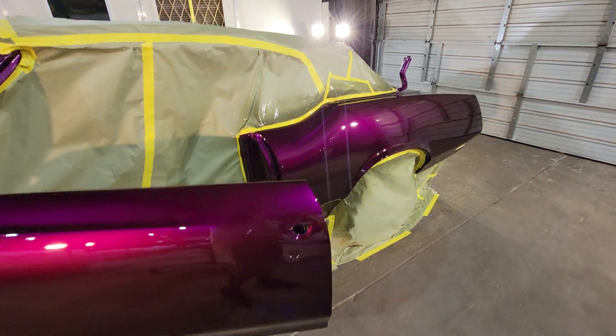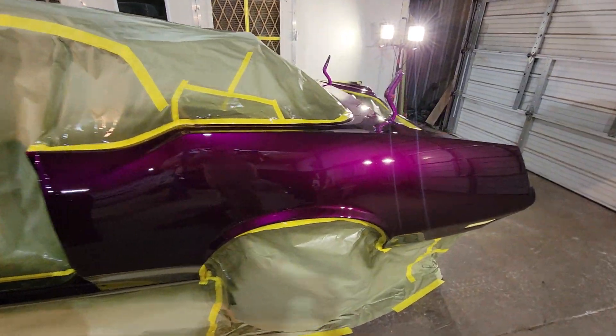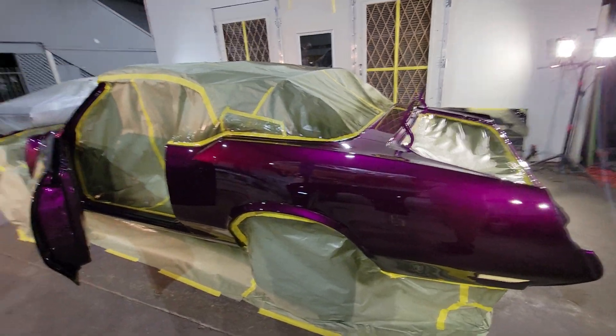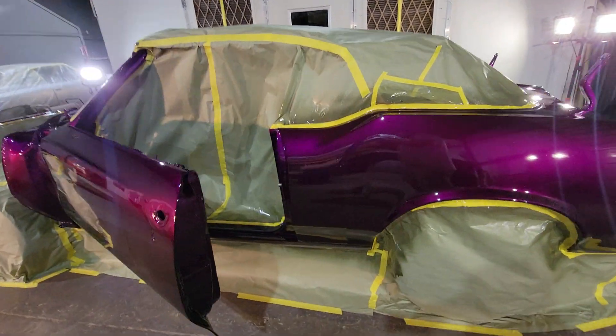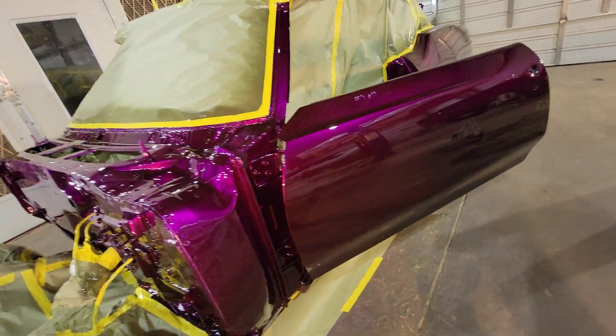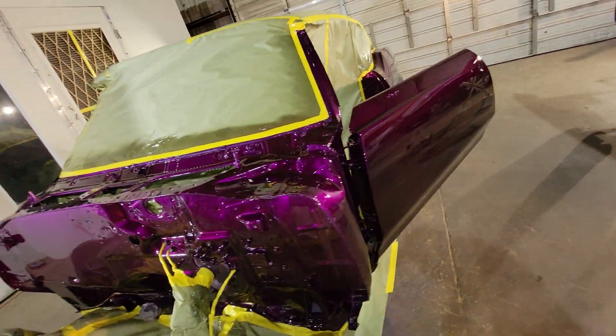Hit the like button, hit the share button, hit the subscribe button — hit all the buttons. Candy Pay Killer, I'm out. Thank you guys for watching. I hope you guys love the video and the paint work. Y'all stay tuned, I got plenty more in store for you guys.